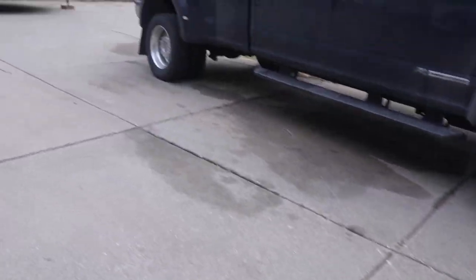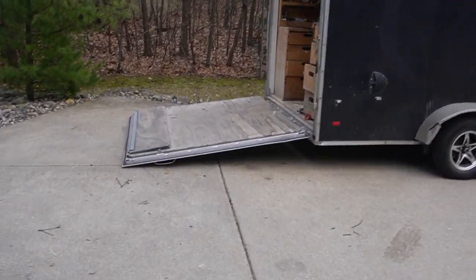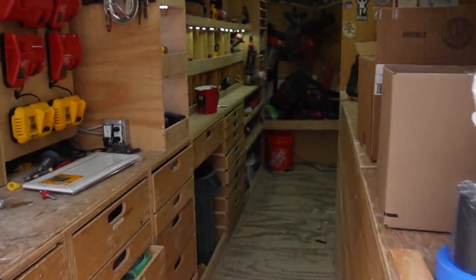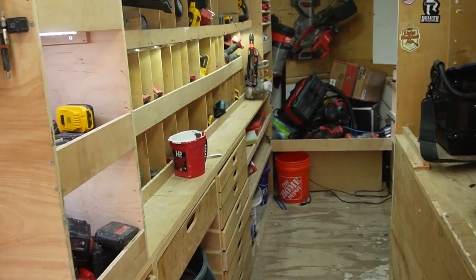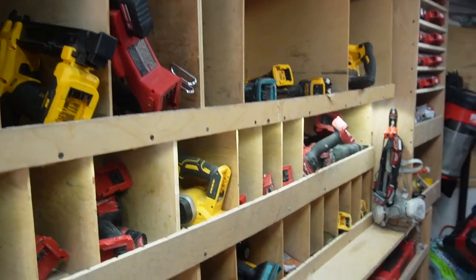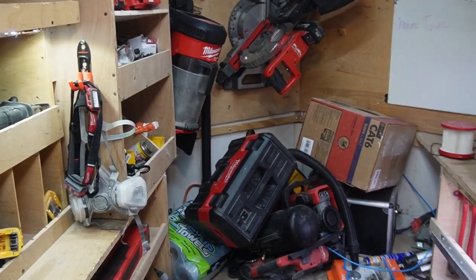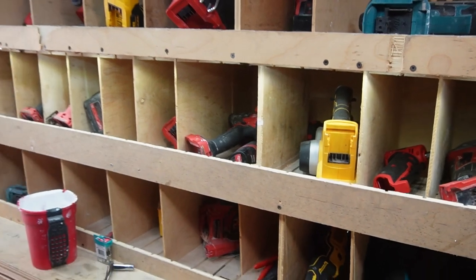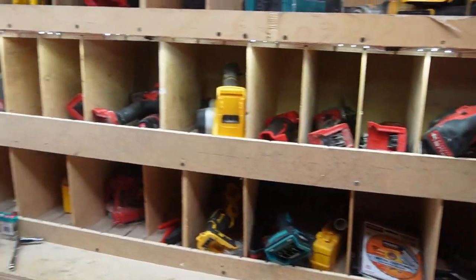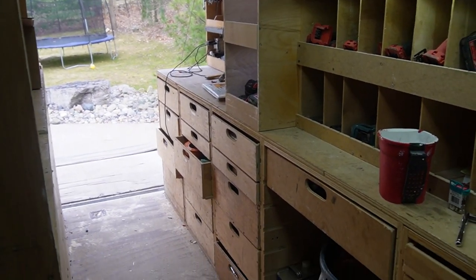The number one thing with tool trailers as far as making you money is, of course, space — so you can get your tools to the job site. That's the number one reason I bought this tool trailer. You need your tools to make money, and that goes for materials too, though you can also get those delivered.